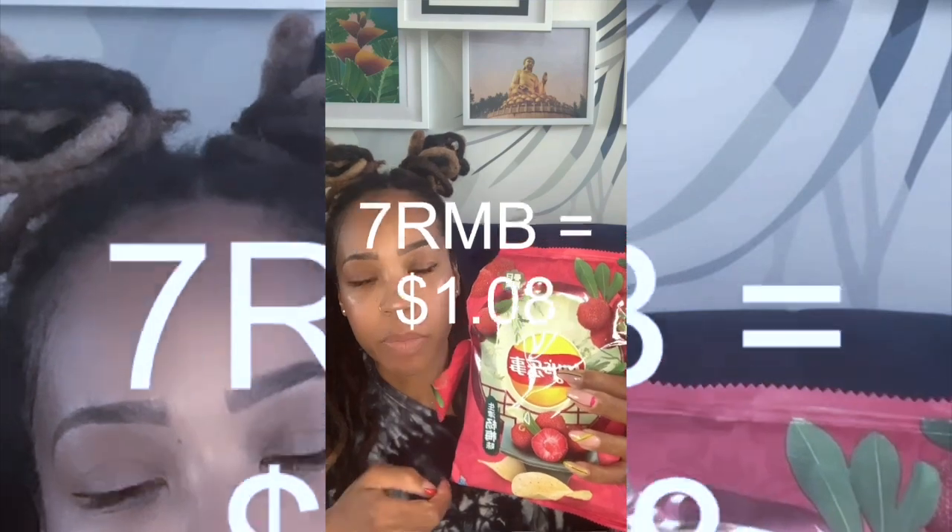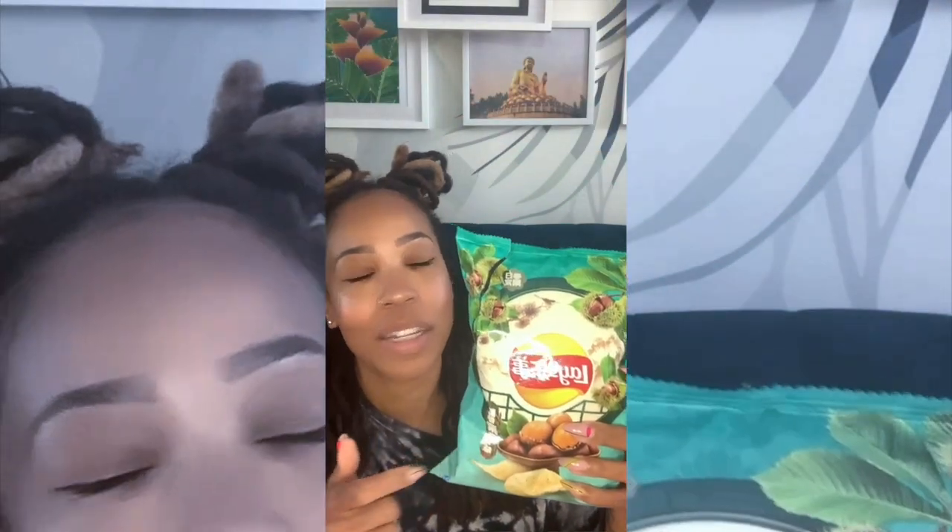In conclusion of the three new 2021 Lay's Spring Chinese chip flavors: at the bottom of the pack is Waxberry — it's disgusting. Do not waste your 7 RMB on these disgusting potato chips. Number two: Cherry Blossom Rice Wine is okay, a really big step up from disgusting Waxberry, but not the best — not better than the lychee flavor of 2020, but alright. And the winner of 2021 is Roasted Chestnut. These are delicious if you want something warm and sweet, crunchy, and tastes like home.